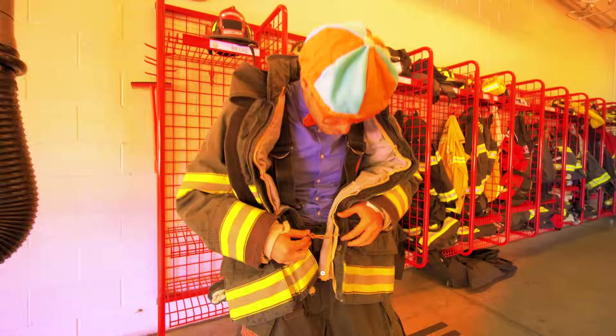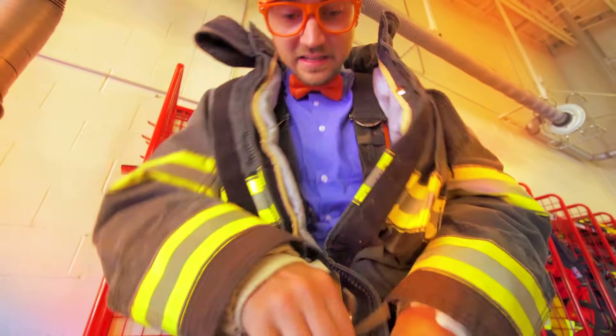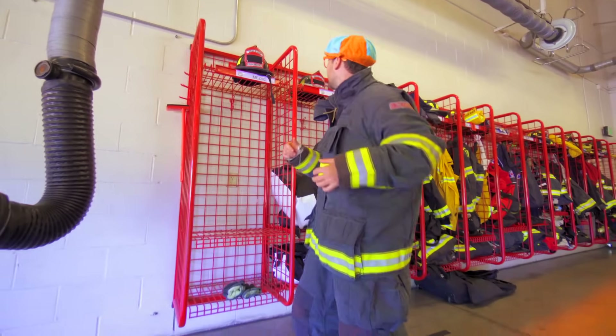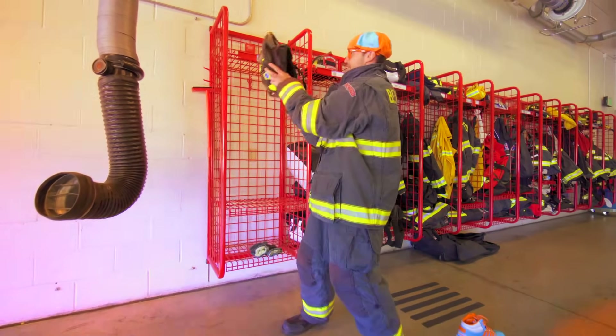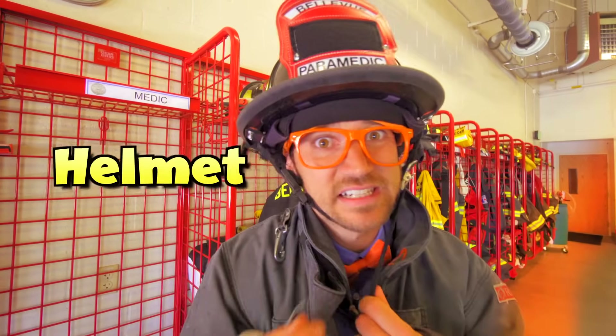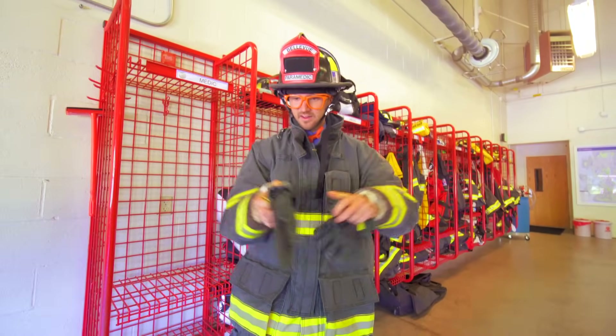I need to zip it up. There's the zipper — put it in there like that. There we go. Velcro. Then we have the helmet — this will keep my head safe. Tighten it up. And then last but not least, my two gloves.